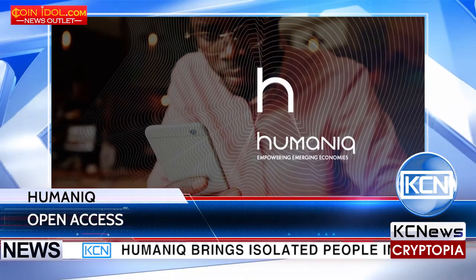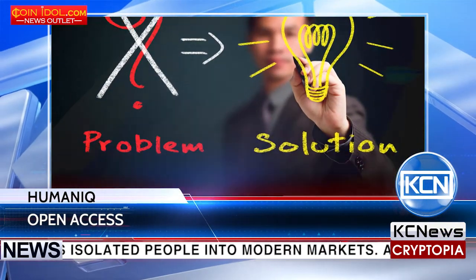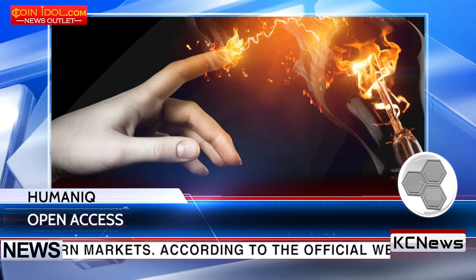Humanik brings isolated people into modern markets. According to the official website, Humanik helps to solve the issue of people from emerging economies not being connected to the power of the world financial system.